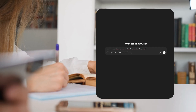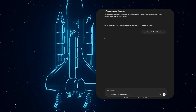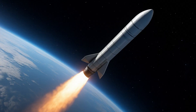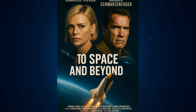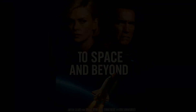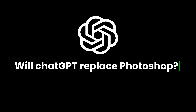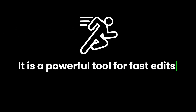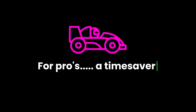You have seen ChatGPT write essays, code apps, and even explain rocket science. But now you can do this — ChatGPT just changed the game. Is it replacing Photoshop? We'll find out. The fact is it is a powerful tool for fast edits and concepts. For beginners, game changing. For pros, a huge time saver.